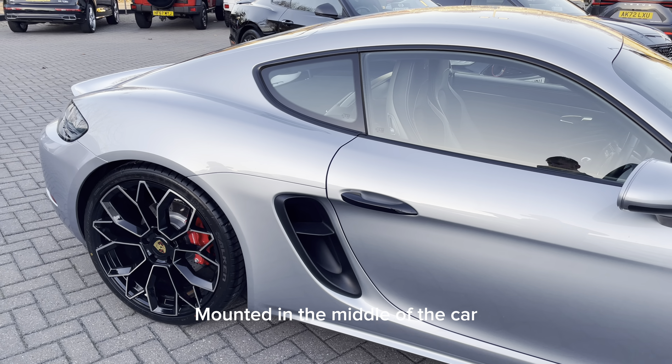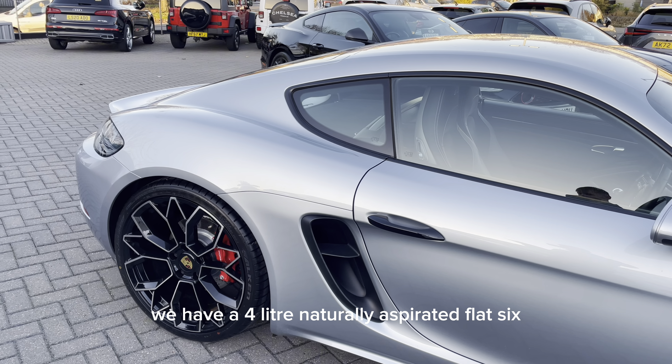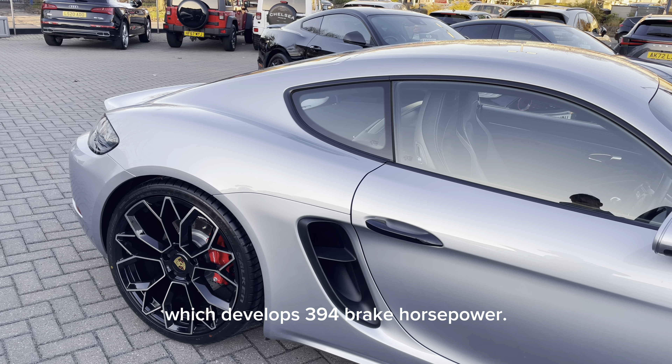Mounted in the middle of the car, we have a 4-litre naturally aspirated flat-six, which develops 394 brake horsepower.